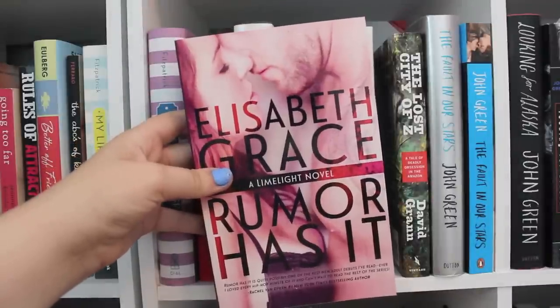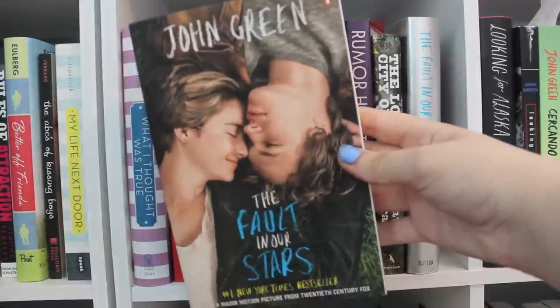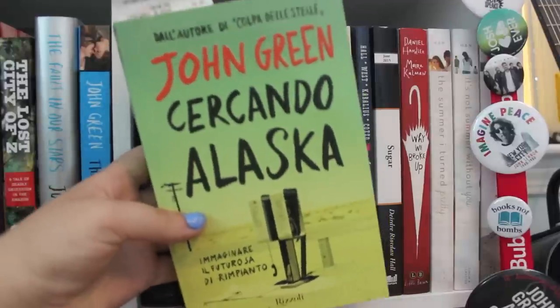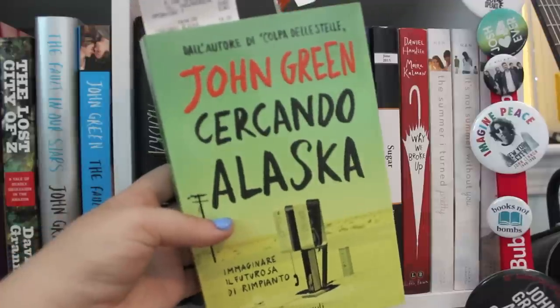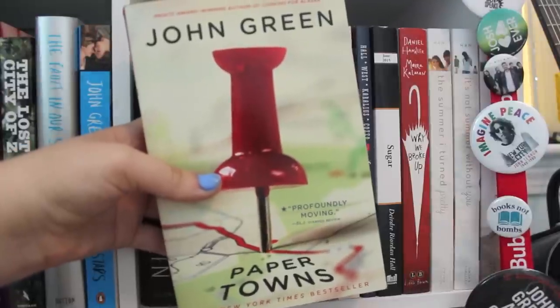Rumor Has It by Elizabeth Grace. The Lost City of Z by David Graham. The Fault in Our Stars — both the regular and the movie cover edition. Looking for Alaska 10th anniversary edition, the standard edition, and Looking for Alaska in Italian — as you can see I'm a big fan, I've got lots of editions. An Abundance of Katherines and Paper Towns, all by John Green.